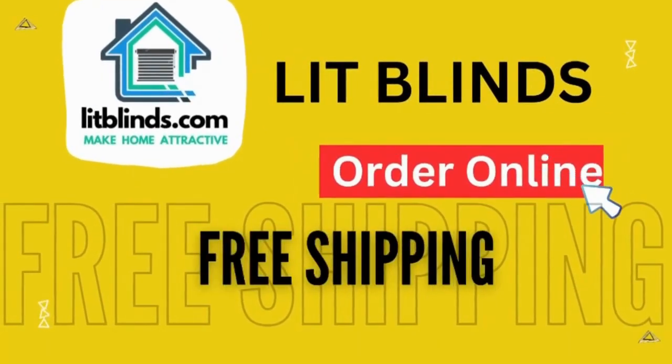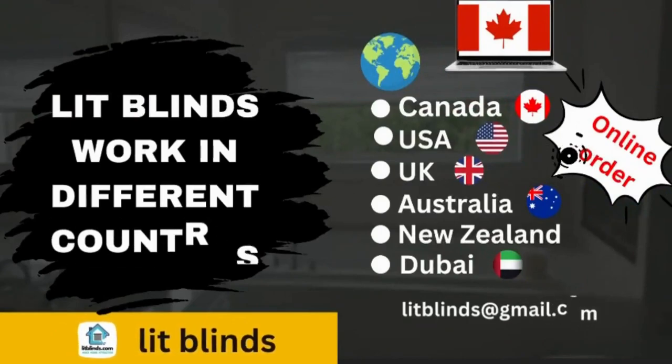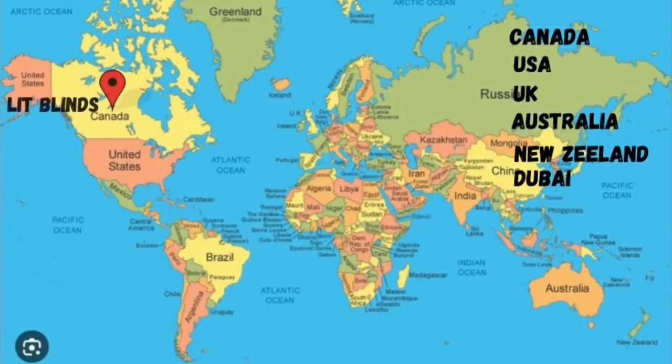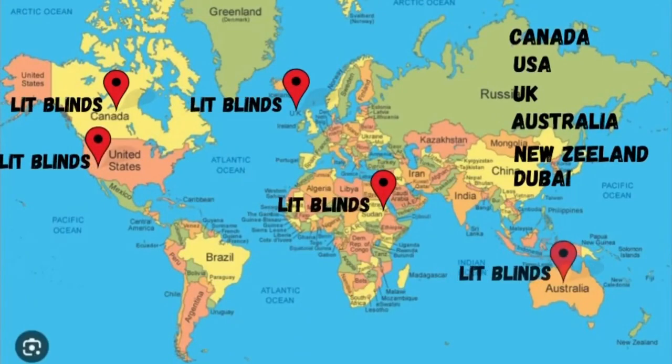Order online for free shipping. Lit Blinds ships to different countries: Canada, USA, UK, Australia, New Zealand, and Dubai. Lit Blinds provides free shipping and 50% off in each country. Order quickly to save your amount.